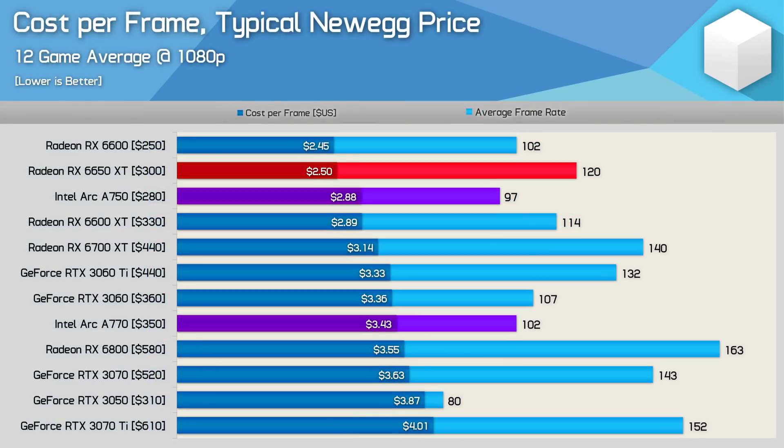There's really no better way to illustrate that point than a simple cost-per-frame graph, starting with 1080p data. In terms of price to performance, the A750 is only able to match the 6600 XT, while the A770 does beat out the already bad-value RTX 3060 and 3060 Ti, but can only match the RX 6800, which is 60% faster. When compared to the 6650 XT, the A750 costs 15% more per frame, and the A770 is 37% more costly per frame.